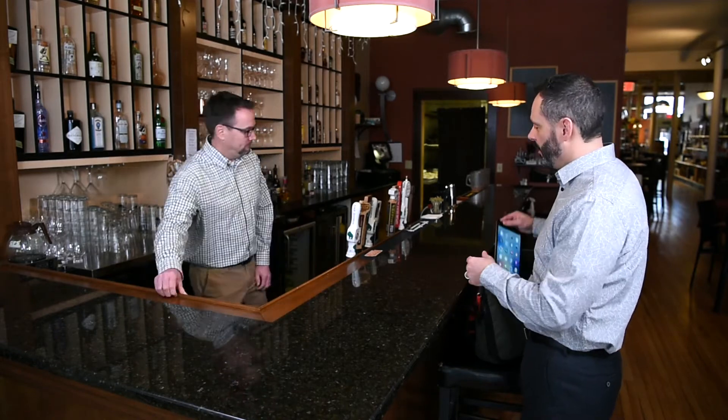Bringing your message alive on a beverage napkin starts with our consultative sales process. Your Hoffmaster sales representative begins by getting to know you and your business goals. And I know you want to create more revenue, more sales on your appetizers that you're featuring. How would you like to do that? I'd love to see it. Let me grab some appetizers — I'll be right back. Fantastic, I'll be right here with my iPad.